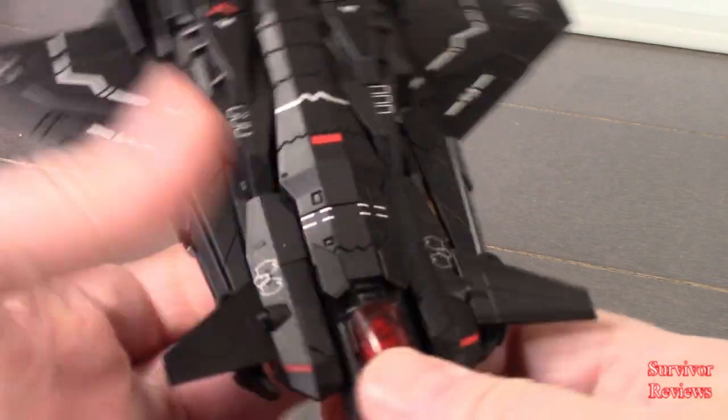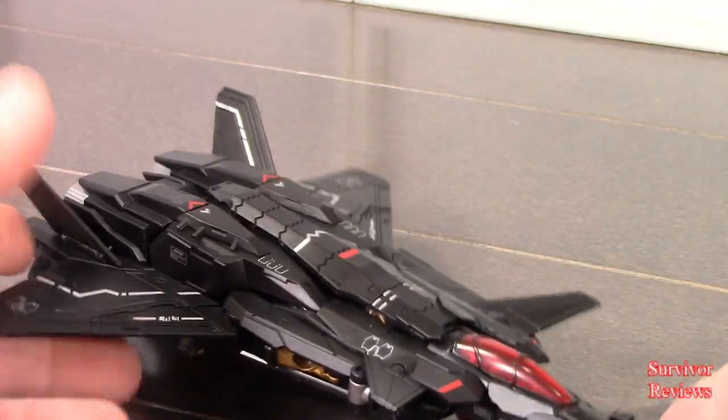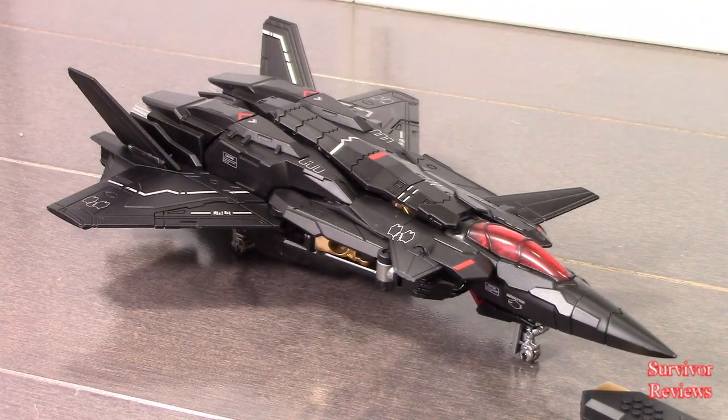Let's do a scale comparison and then we'll transform it into robot or gestalt mode.